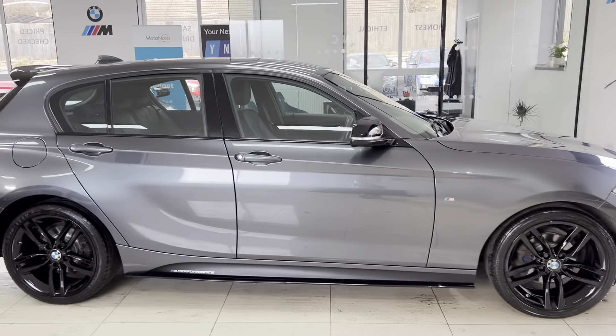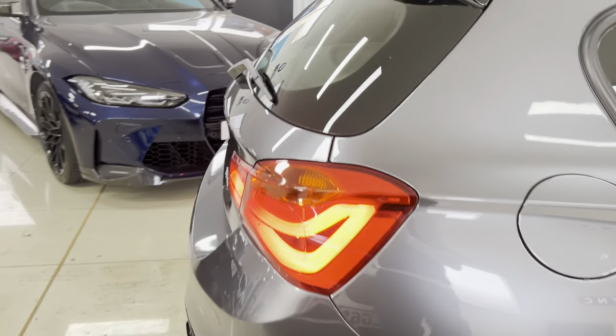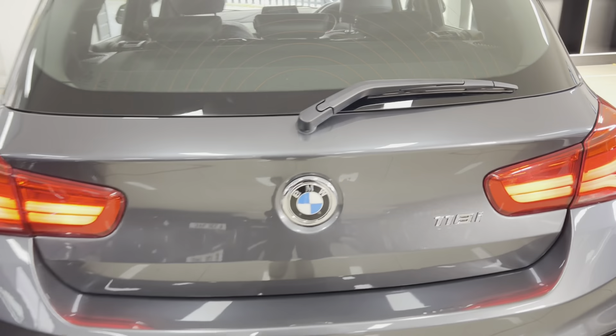There's also a rear spoiler and rear diffuser. This is a facelift one-series, so of course you've got the front and rear LED lights. We're going to have a proper look through the interior in a few moments.